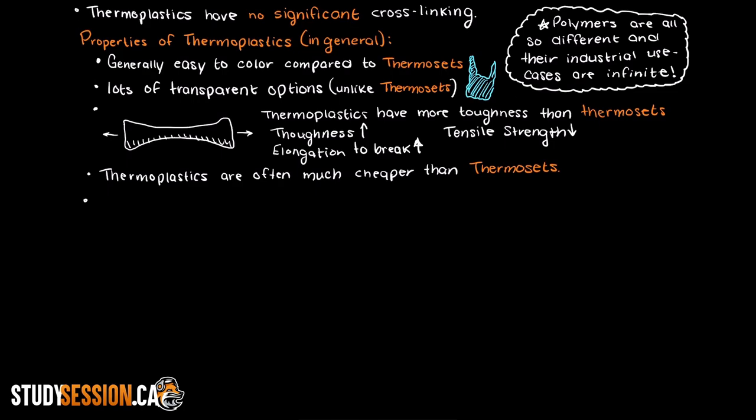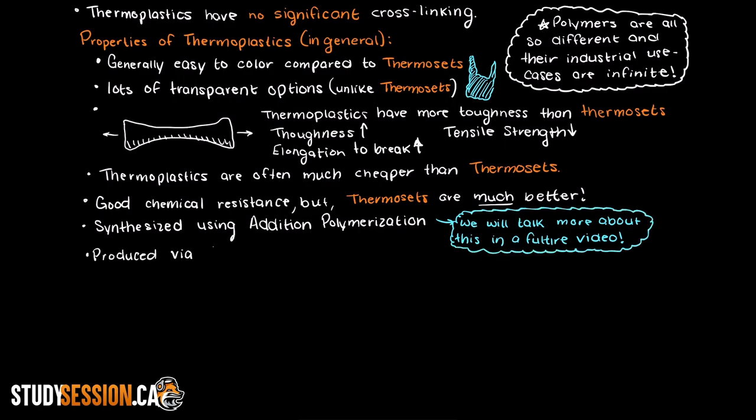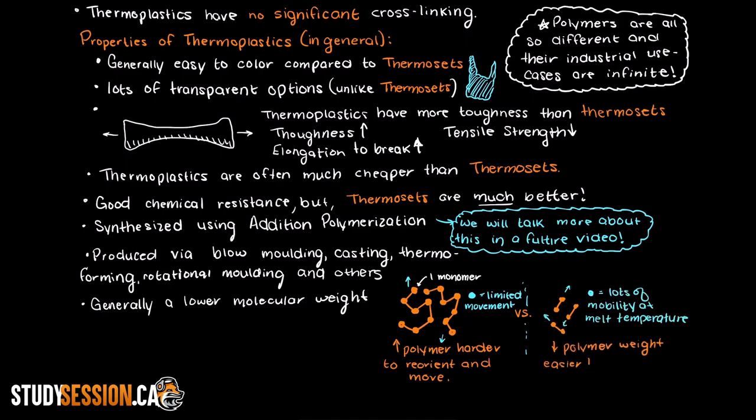Although many thermoplastics have great chemical resistance, thermosets are significantly better at this. In general, thermoplastics are synthesized using addition polymerization, which we will talk about in depth in a future video. Industrially, thermoplastics are often produced via blow molding, casting, thermofolding, rotational molding, injection molding, and several other methods. Thermoplastics also generally have a lower molecular weight than thermosets — if we had a massive macromolecule for our thermoplastic polymer, we would have a hard time moving it around versus a small snake-like polymer like linear low density polyethylene.